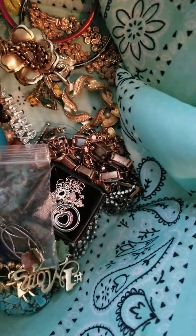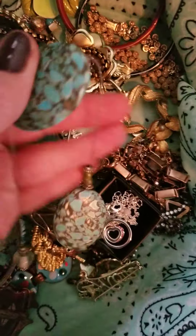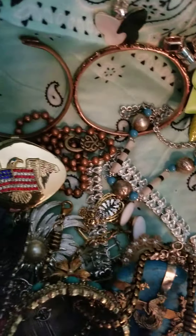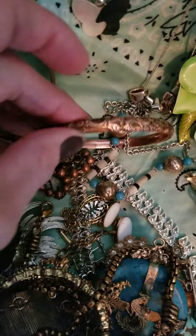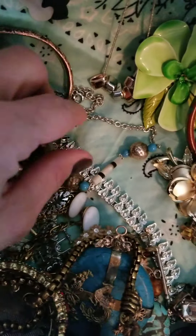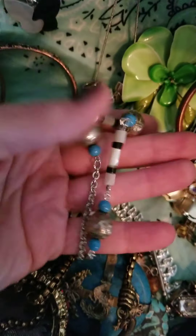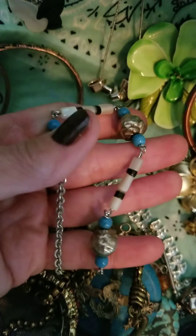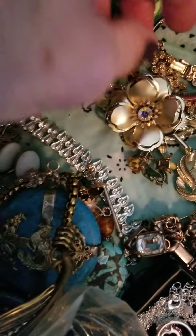So many pretty things, you guys. Reconstituted turquoise on wire. Copper — lots of copper. This is a Monet copper bracelet. This is white gold. It's an Amco piece. Some vintage old cloisonné.